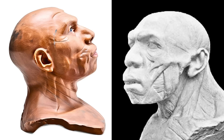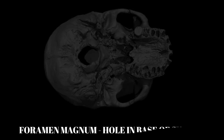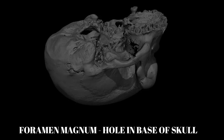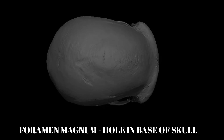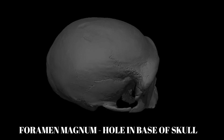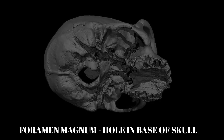In modern humans this hole is in the middle of the skull. In Neanderthals it is located further back due to the elongated shape of their skull. The Neanderthal foramen magnum shape distinguishes it from other hominids — it is oval-shaped, as opposed to the more round shape found in modern humans, an important fact revisited later in the video.